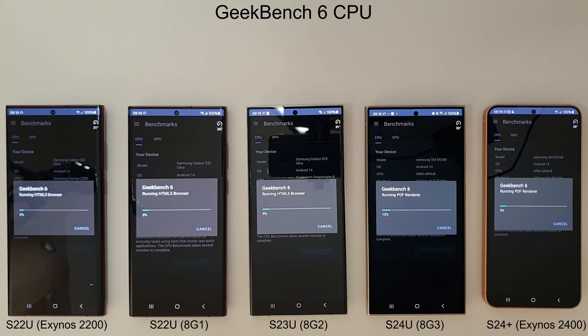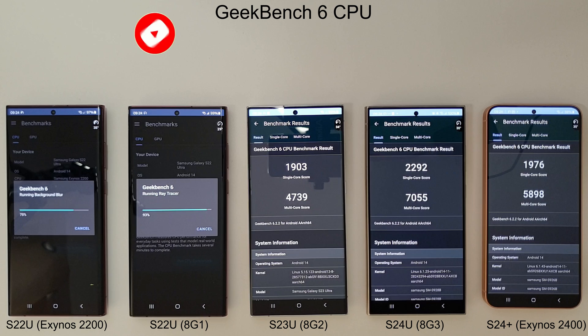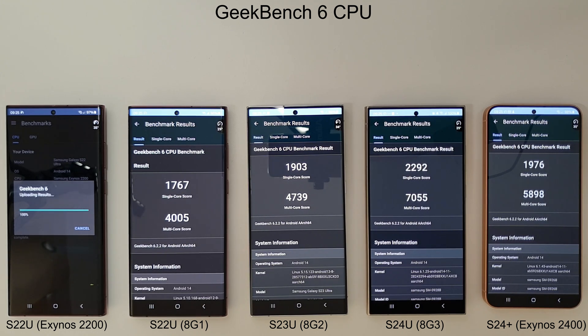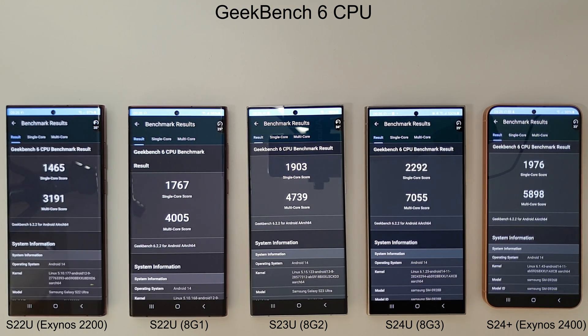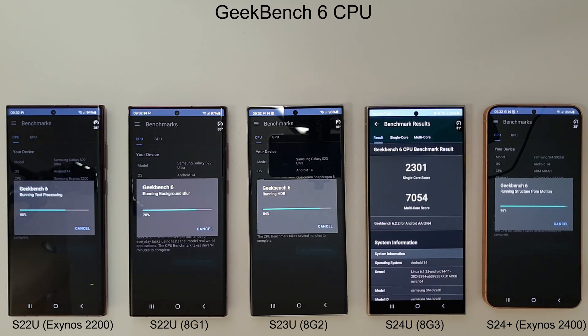Hi guys, it's John here and this is a benchmark comparison test between the Galaxy S22 Ultra series, the Galaxy S23 Ultra, the Galaxy S24 Ultra, and the Galaxy S24 Plus. On the far left we have the Exynos 2200 variant of the S22 Ultra, next to it is its brother running the Snapdragon 8 Gen 1, then we have the S23 Ultra with the Snapdragon 8 Gen 2, the S24 Ultra with the Snapdragon 8 Gen 3, and the S24 Plus with the Exynos 2400.